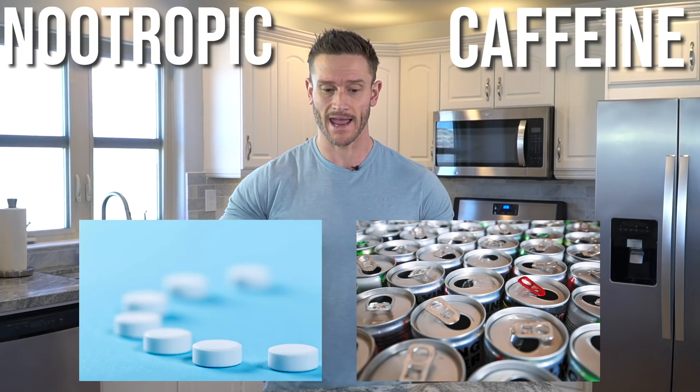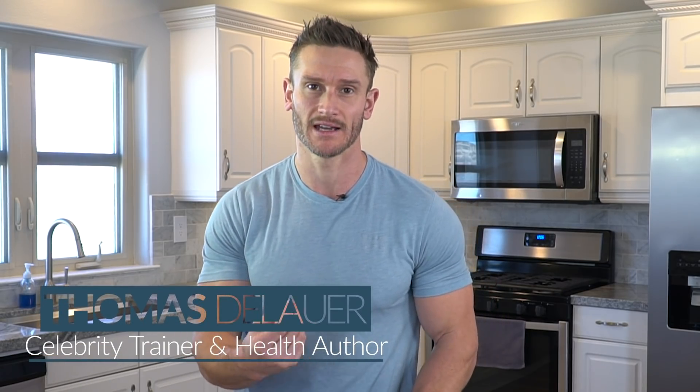Caffeine versus a nootropic and where they possibly intersect. By the end of this video you will know exactly what makes a nootropic versus a stimulant. They are two very different things but they can also work synergistically, and if you understand what a nootropic truly is by the seven pillars I'm going to categorize, I think you'll be able to choose a good nootropic for you.